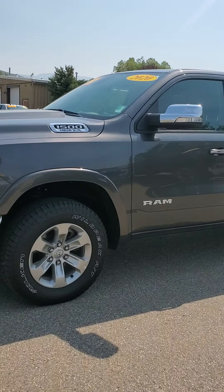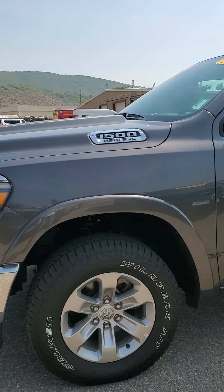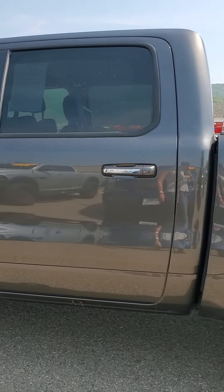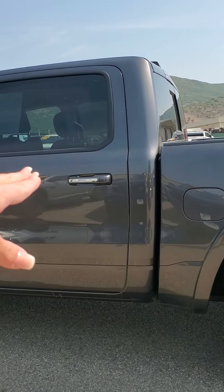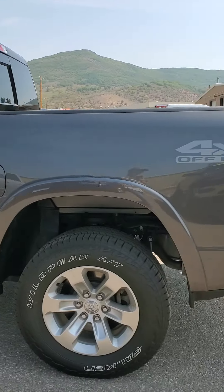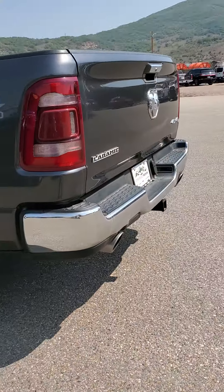It's got that metallic exterior, great tires, and it's at 18,000 miles. It's chromed out, so you're going to notice chrome door handles, chrome mirrors, chrome emblems, and then chrome on the front and the back here.